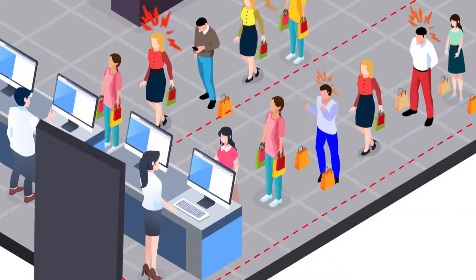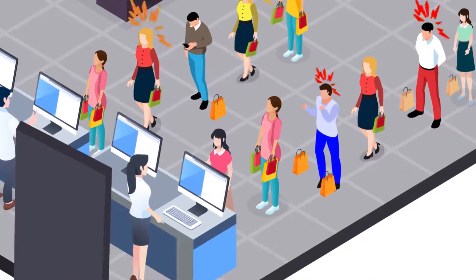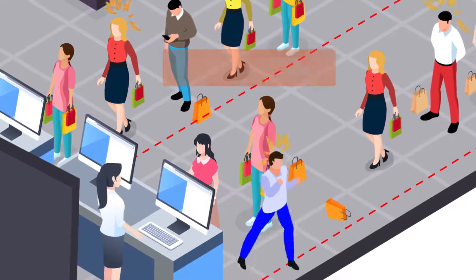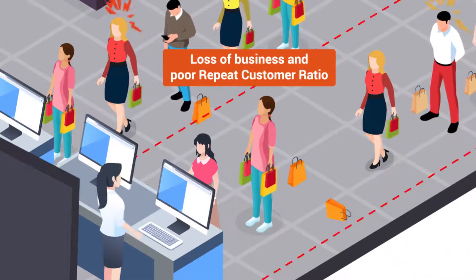When customers are made to spend a long time in queue to finish the billing, it frustrates them. This experience will not make them visit the store again, resulting in loss of business and poor repeat customer ratio.